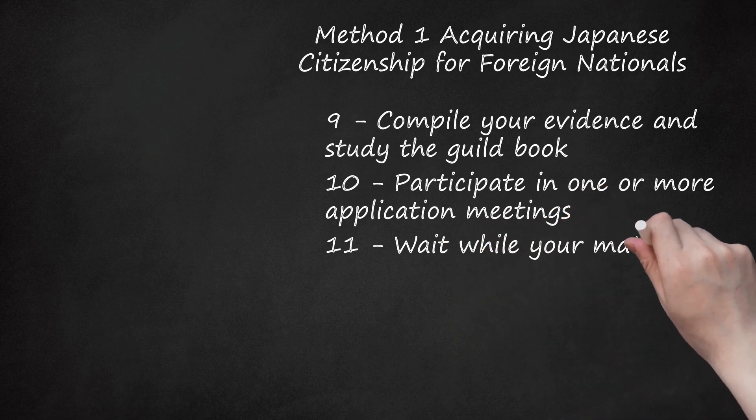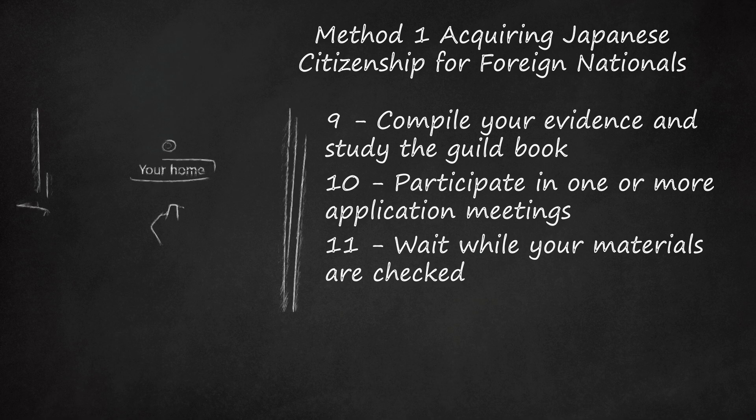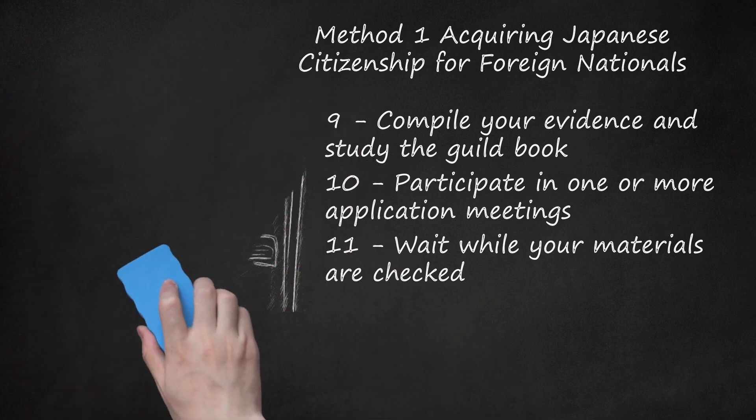Step 11: Wait while your materials are checked. After your application is submitted, you will be sent home to wait. During this time, officials will be checking and verifying all the details of your application. This verification may consist of a visit to your home. Officials may also interview references you provide as personal contacts or employers. At any time during this process, you may be contacted to provide additional information on any topic. This portion of the application process may take several months.